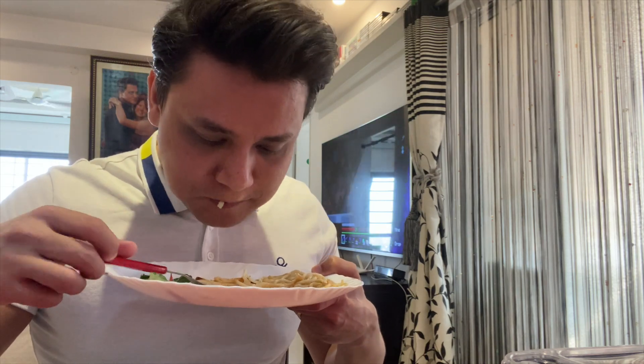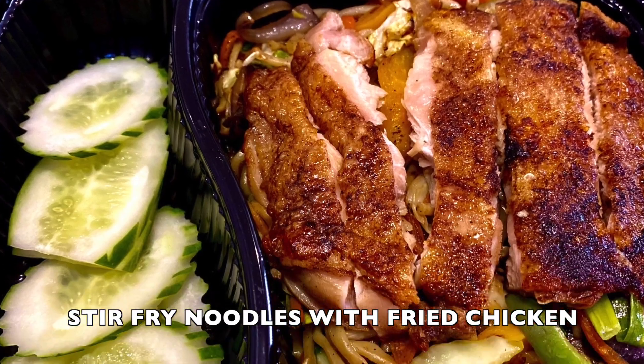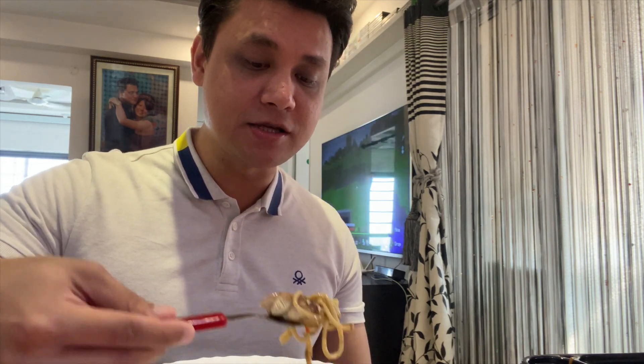The char siu noodles are fantastic — if you're a fan of food that's not spicy and you want something balanced with a hint of sweetness, you will definitely appreciate these. Now I'm going to move over to the stir-fried noodles along with the fried chicken. The noodles in the char siu were not stir-fried — they were boiled, most likely in a pork or chicken broth, which gives them more flavor. For the stir-fried noodles, if you're in Kolkata you'll know this is what we call Haka style chow mein.